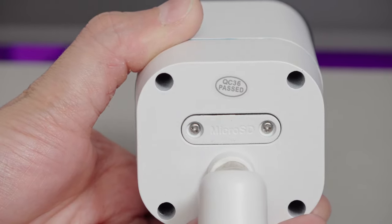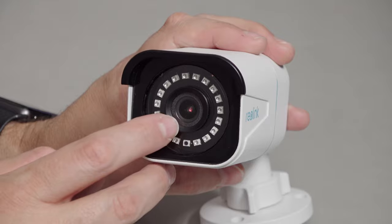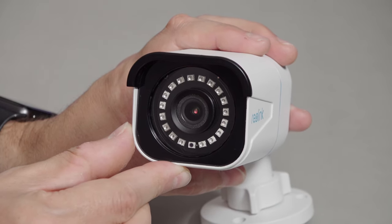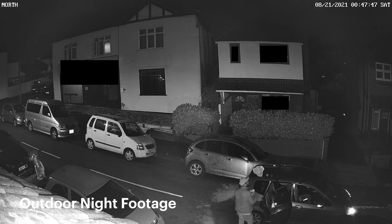On the back there's a micro SD port sealed with two screws and a rubber gasket. I've got a 128GB card in here, but you can put up to 256GB in. The whole body is metal aluminium alloy and fully waterproof — no problem outside in any weather. On the front we've got the lens surrounded by 18 infrared LEDs, stated to light up an area up to 100 feet — around 30 meters — which is decent.